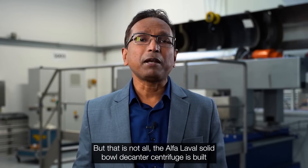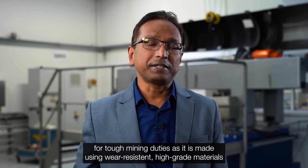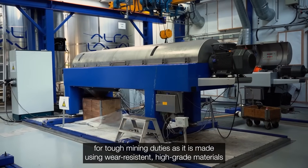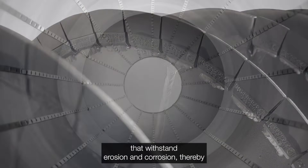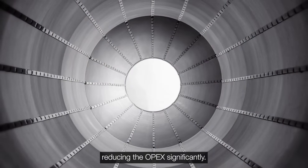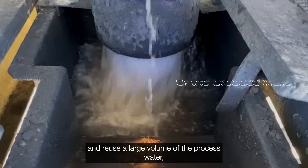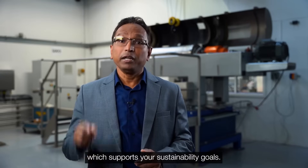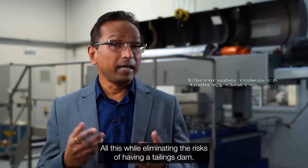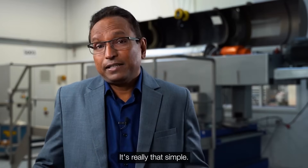But that is not all. The Alfa Laval solid bowl decanter centrifuge is built for tough mining duties, as it is made using wear-resistant high-grade materials that withstand erosion and corrosion, thereby reducing the opex significantly. Moreover, you can recover and reuse a large volume of the processed water, which supports your sustainability goals — all this while eliminating the risk of having a tailings dam. It's really that simple.